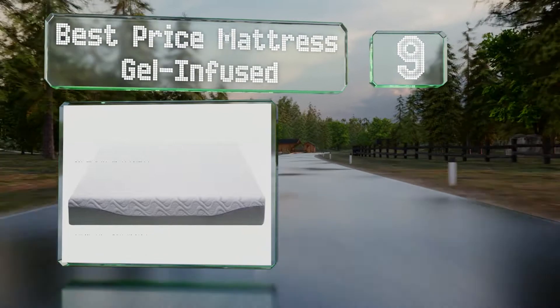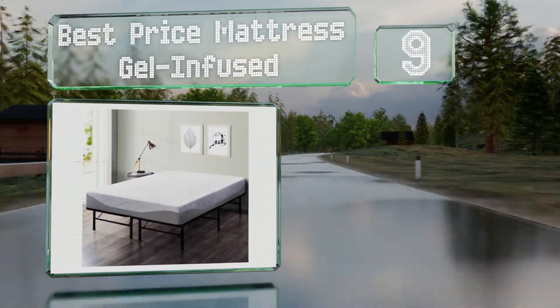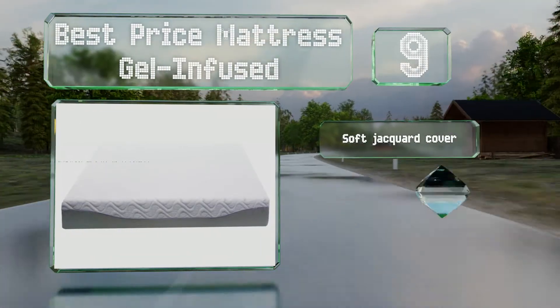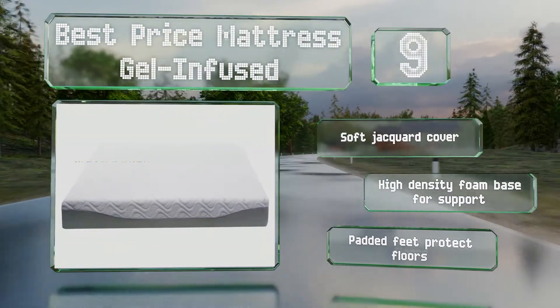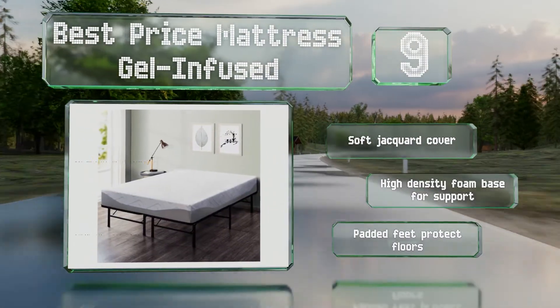At number nine, the Best Price Mattress Gel Infused lets you choose between a 9 or 11 inch mattress, both made with certified flexible polyurethane foam and backed by a 10-year warranty. The frame is easy to set up and tall enough to offer storage space underneath. It comes with a soft jacquard cover and a high density foam base for support, along with padded feet to protect your floors.